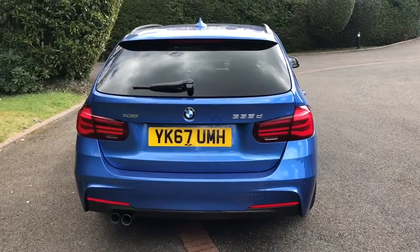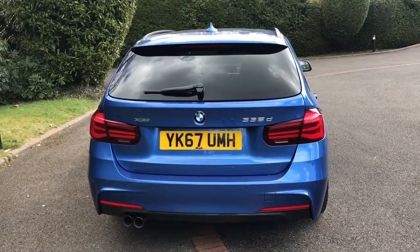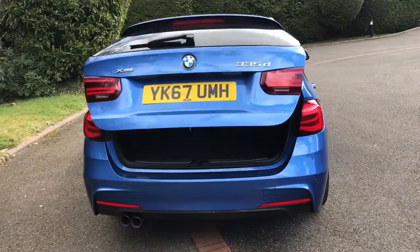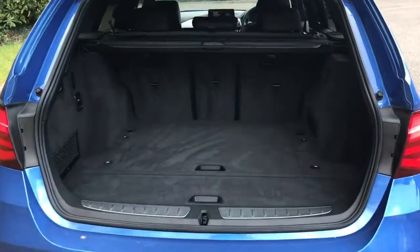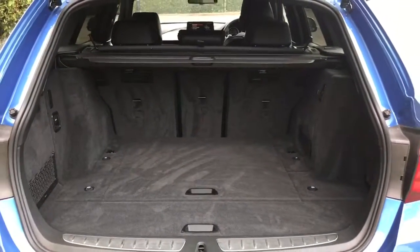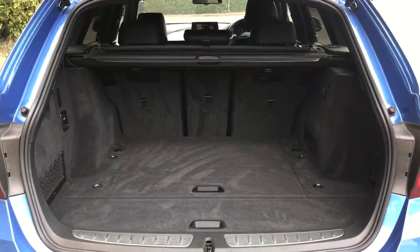The tailgate on this car will open electronically. You can either do that by pressing the button on the tailgate itself or the button at the bottom of this key — give that a push and the tailgate will open. As we approach the back of the car you'll see we've got loads of boot space, as you might expect, with three individually folding rear seats to increase that space even further.